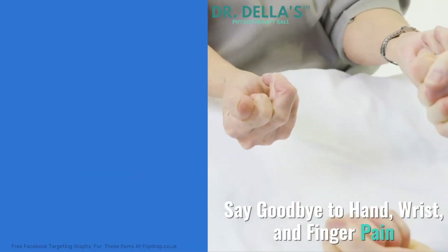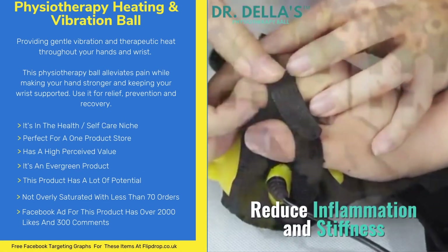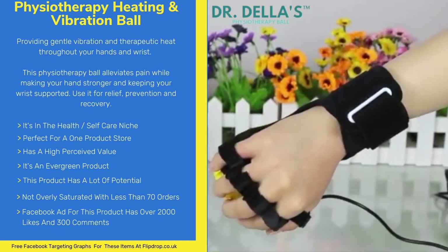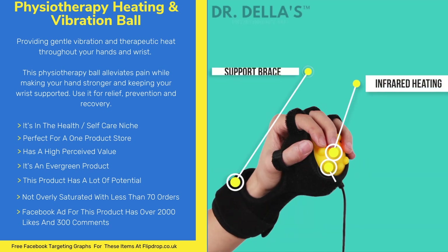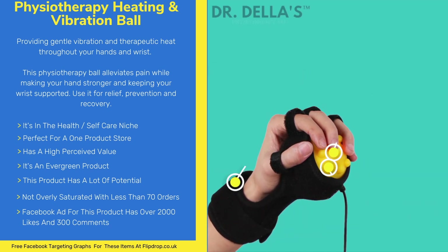Next item is the Physiotherapy Heating & Vibration Ball. Providing gentle vibration and therapeutic heat throughout your hands and wrist, this Physiotherapy Ball alleviates pain while making your hands stronger and keeping your wrist supported. Use it for relief, prevention and recovery.